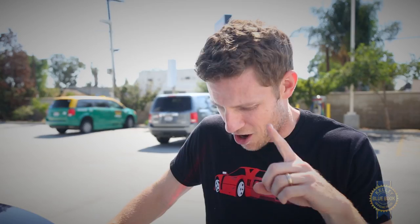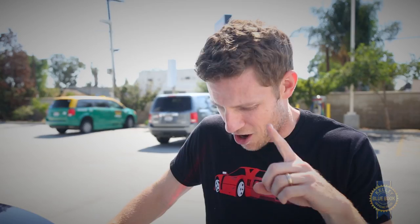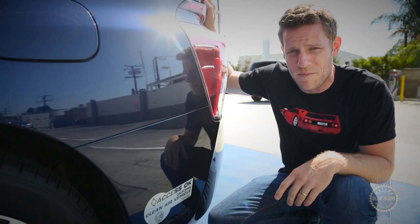One of the main advantages of driving a hydrogen-powered car are these carpool stickers right here. If you're in LA and you want to drive anywhere by yourself after 3 p.m., there are three ways: helicopter, motorcycle, or car with carpool stickers.